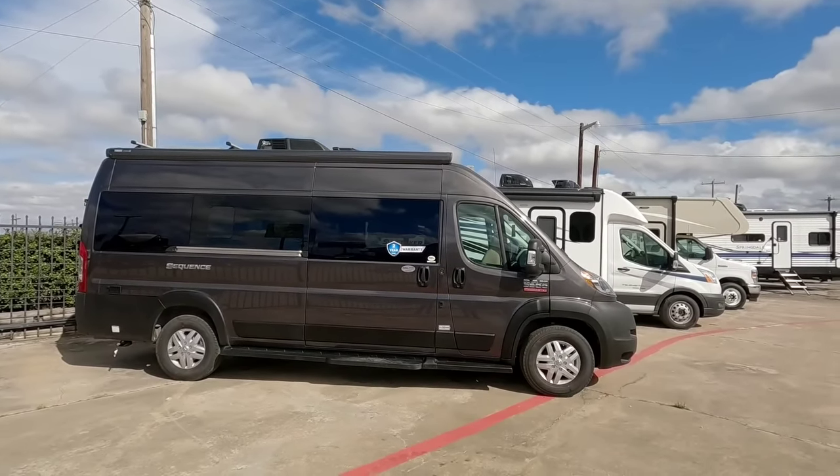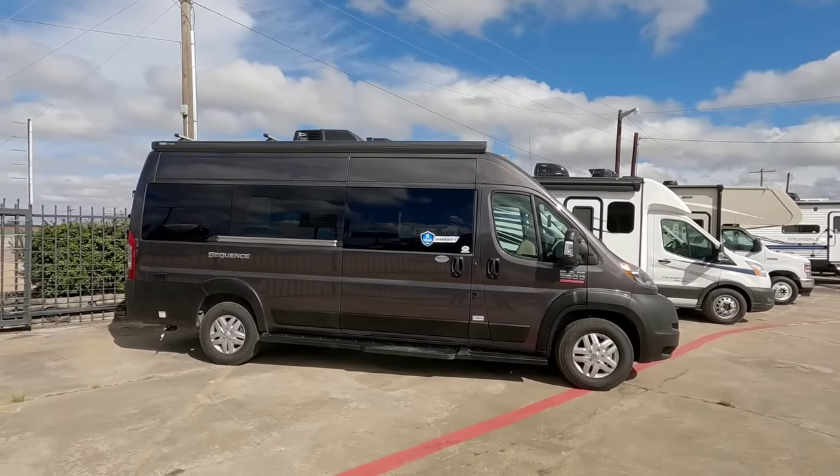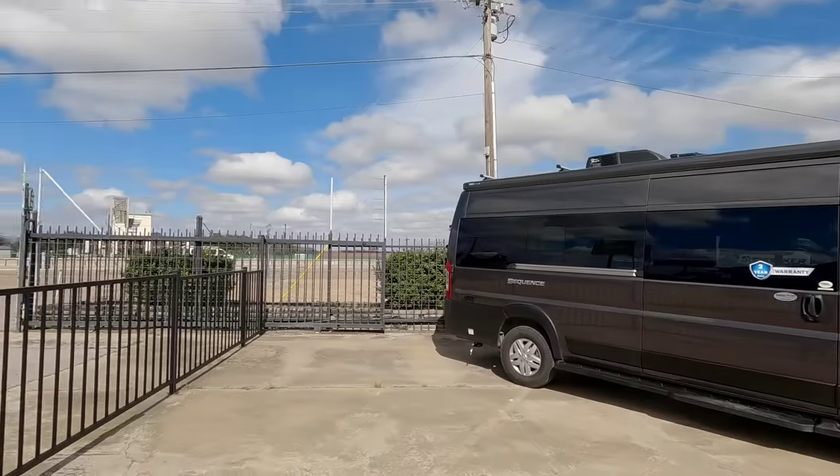I think the only feature this one's probably missing that I'd like is four-wheel drive. But there's a lot to like about this. With me is my good friend Miles. He is one of the sales consultants out here at Holiday World, and he also has his own YouTube channel.